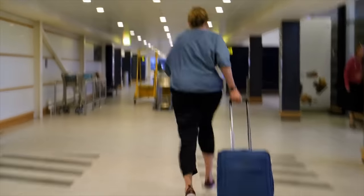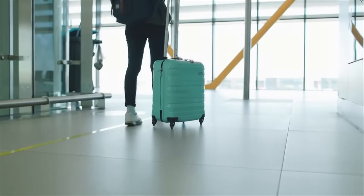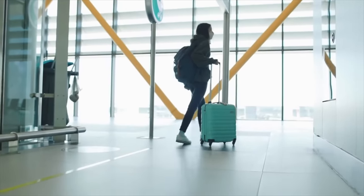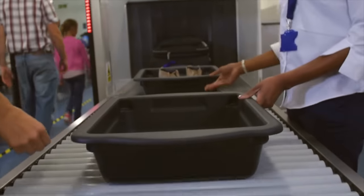My next tip: be early for your long-haul flight. Nothing is more stressful than missing one, because rebooking is a challenge — most long-haul routes have limited options and you could delay your trip by a day or two. On my last long-haul flight from Paris to New York, they always say arrive three hours early for international, and we needed every minute. Check-in, security, customs — each line took up to an hour and a half, and our plane was already boarding when we got there.